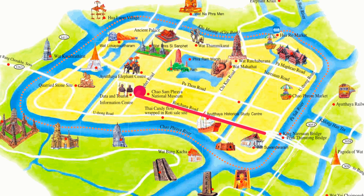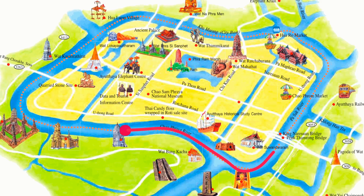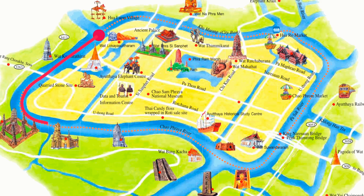En el capítulo anterior recorrimos toda la zona centro de Ayutthaya, visitando los templos más importantes del interior. En el capítulo de hoy va a cambiar la cosa, porque vamos a coger un barco y vamos a recorrer los monumentos que hay alrededor del río que envuelve toda la zona del antiguo Siam.